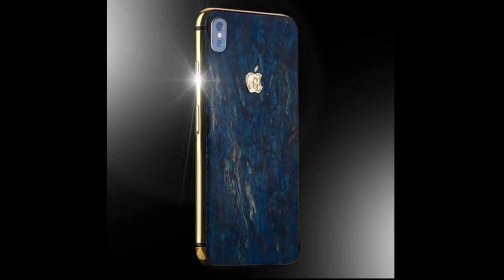How much money can you use for this phone? You can use the exact data for this phone. The look is full gold.